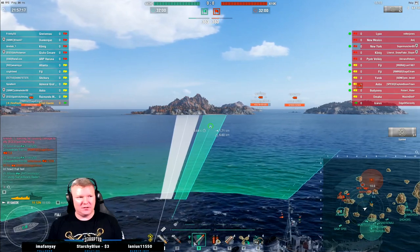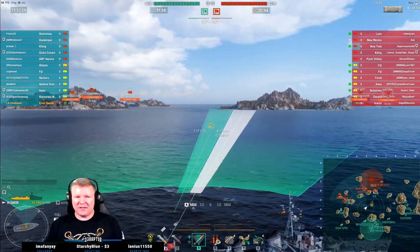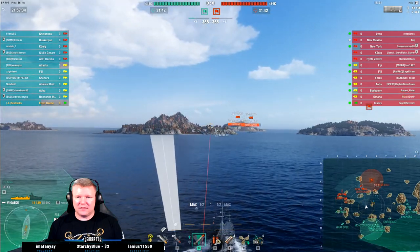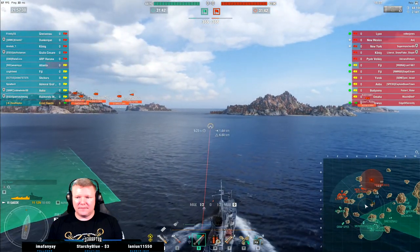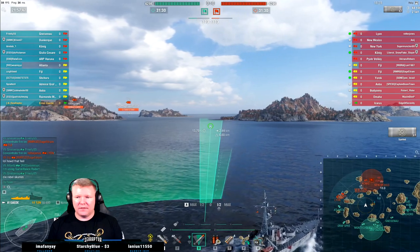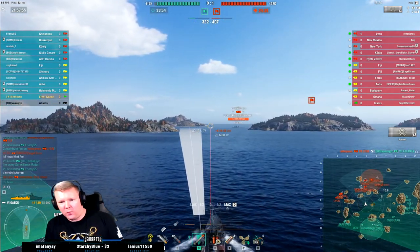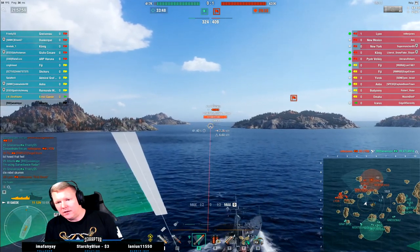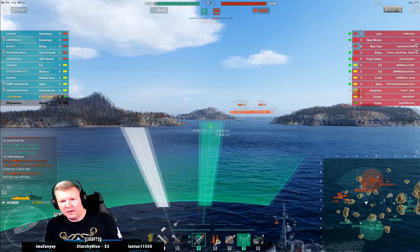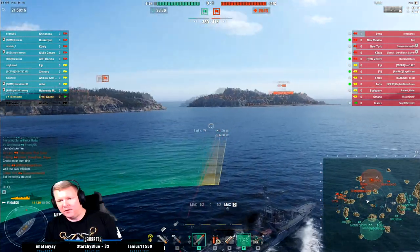What's my torpedo range? Eight. So here's what we're gonna do — I'm playing this a little bit like old-school Minekaze days. Their Icarus is way on the flank. Oh, that's a really good shot if I can get it. I'm never gonna do that in time. I'm about to get spotted by the Podvoisky because this thing handles like a pig.